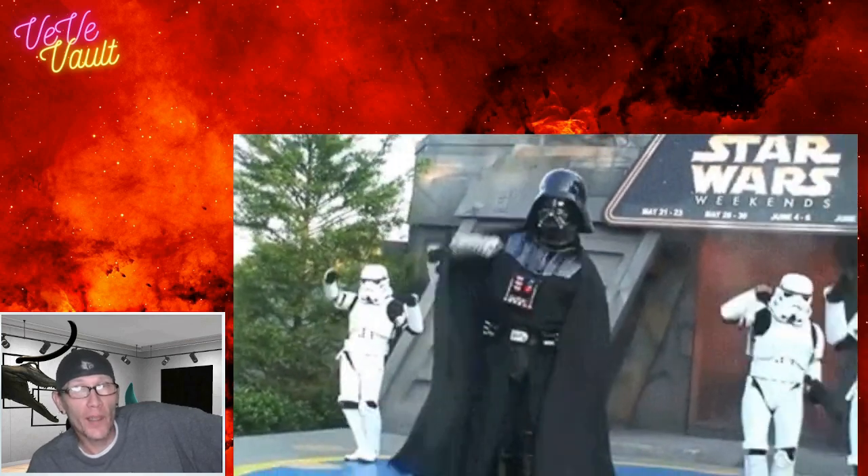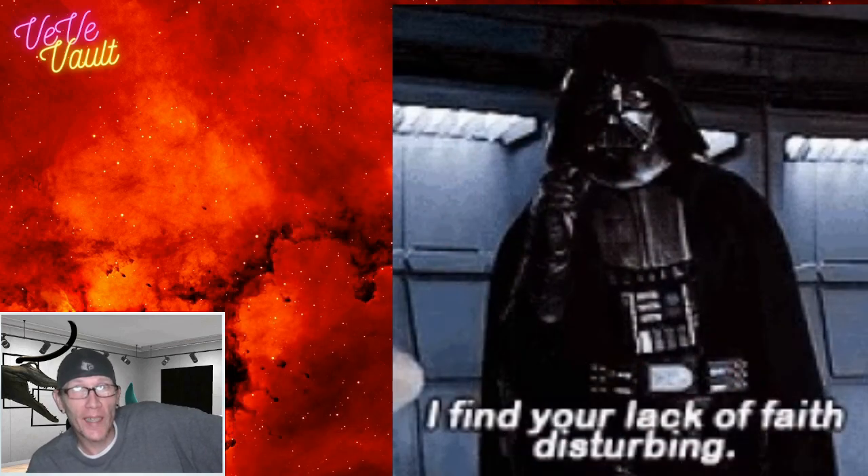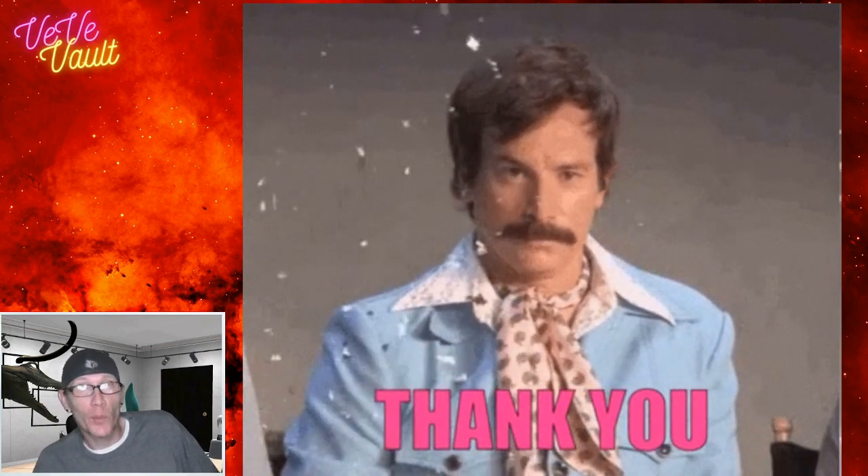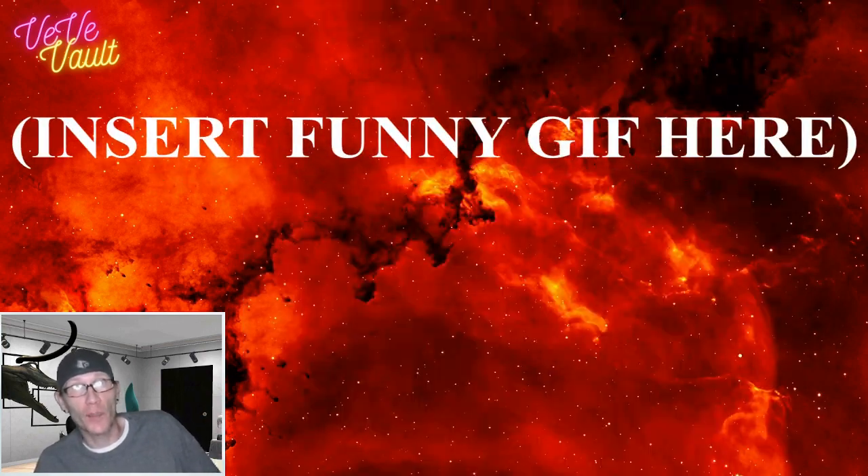Right now I'm with everybody else's theory — I'm agreeing that we're probably getting Darth Vader first appearance dropping on the VeVe app on May 25th, this Wednesday. So prepare yourselves for that. Thanks for watching, and good luck on today's Marble Mighties Deadpool drop — I will see you all on the live stream later.